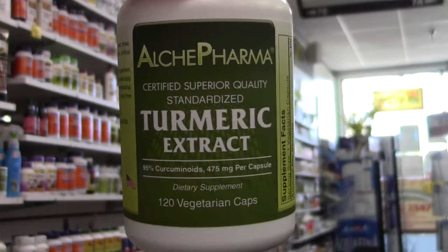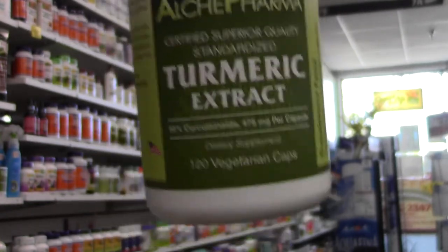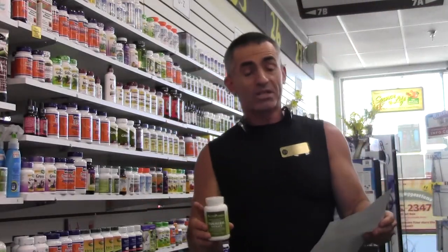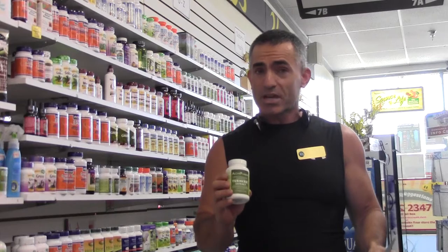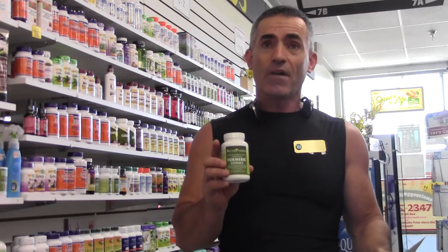Today we are going to look at Alkypharma Turmeric Extract — not just any turmeric, but the C3 Turmeric. The Alkypharma Turmeric is important for one primary reason: it uses Sabinza's Curcumin C3 Complex. The main reason it uses the C3 Complex is because it contains the three main curcuminoids, and the material itself in 500 milligrams is standardized to 95% of the curcuminoids.